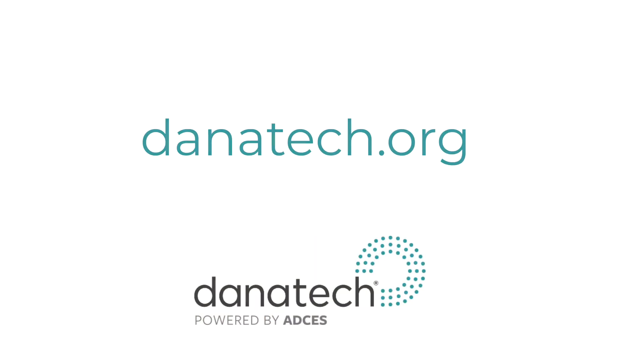For more on this topic or other diabetes technology topics, please visit danatech.org from ADCES.